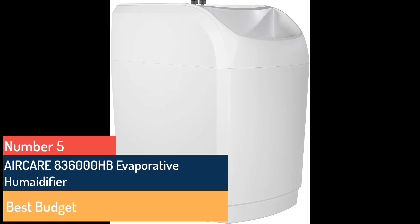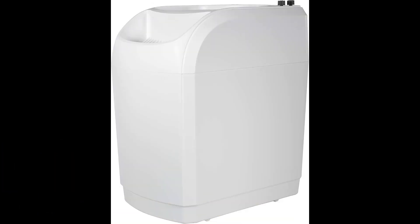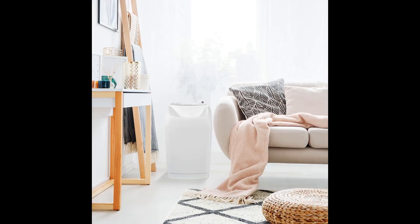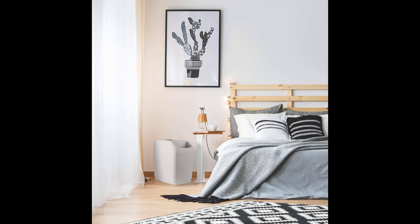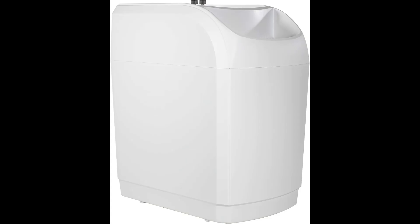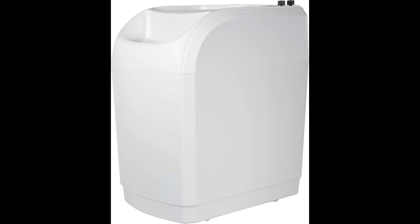Number five: Air Care 836000 HB Evaporative Humidifier — best budget. A portable evaporative console humidifier is a budget-friendly solution to a smaller home's humidity needs. We like this model from Air Care for its large water tank capacity, impressive coverage capabilities, and simple control panel. It's set on caster wheels for easy movement, and has a digital display showing the current humidity level. Two dials adjust the three-speed motor and desired humidity level. It also has a water refill and check filter indicator to help you understand your maintenance needs. The water tank is easily refilled through the front grate, so you won't have to carry the six-gallon tank to a sink.